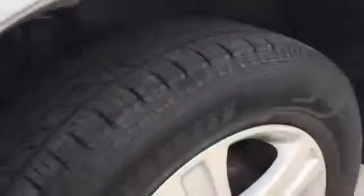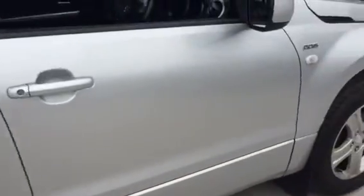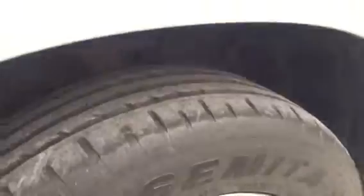Another fantastic tyre. Again, no dents or anything down the wings and doors. Again, fantastic tyre.